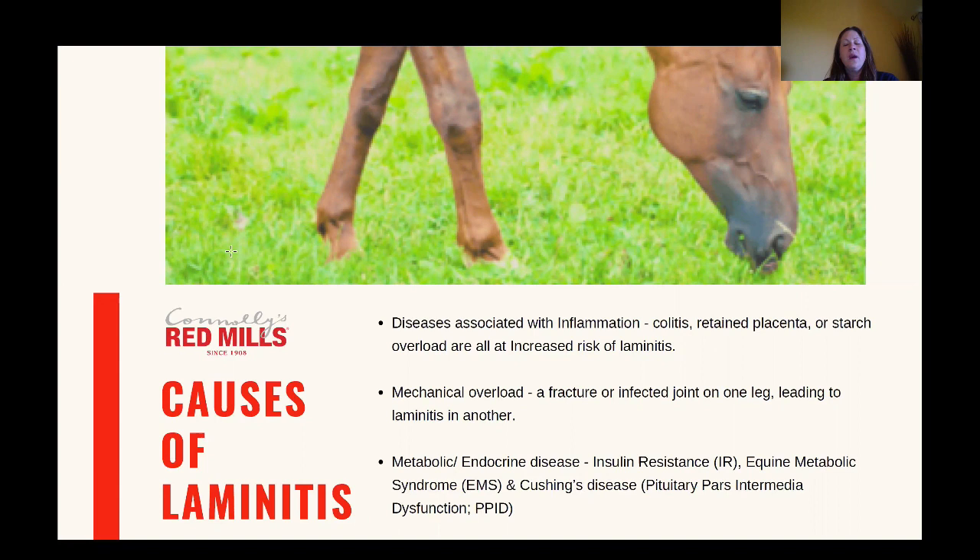Finally, we have metabolic or endocrine laminitis, and these relate to insulin resistance. We most commonly see them in horses with equine metabolic syndrome, but also quite a large percentage of Cushing's horses also have insulin resistance, so they're going to be at increased risk of laminitis too.